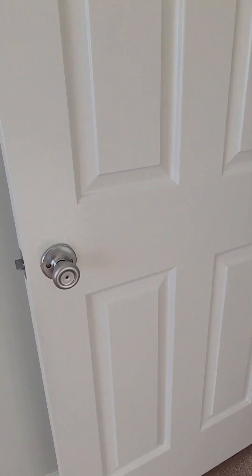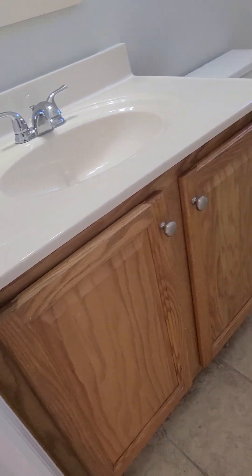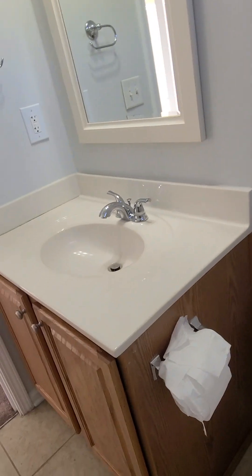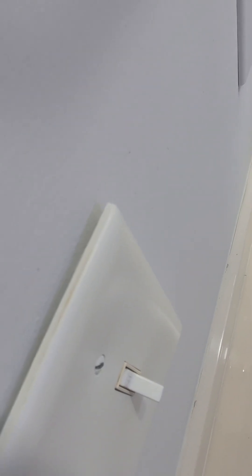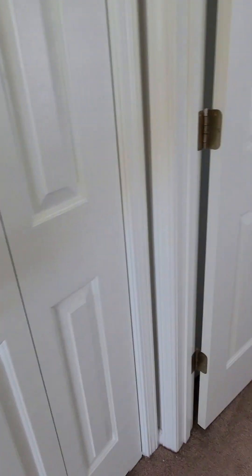They've put some decent updated handles on the cabinetry. First bathroom has a tile floor with older builder wood cabinetry but an updated faucet and shower head. There's a window in the bathroom. Behind that door there's a linen closet — really good size with tons of room up top. There's a plate that's popped out from the wall slightly — an easy fix.